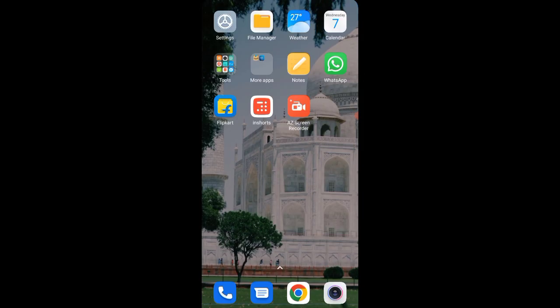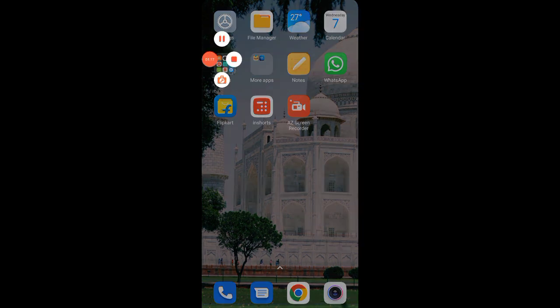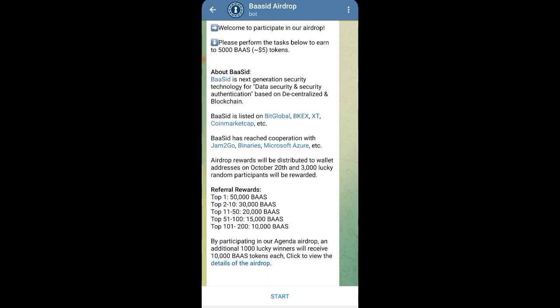Also, the one more airdrop we are talking about is the D-Health token — as you can see I have got 520 tokens for completely free. Watch our previous videos which are linked in the description or via the i-button. Now let's claim today's BAAS airdrop. The tasks are simple, and you will also have referral rewards where you can get up to 50,000 BAS tokens, which will be a huge amount of dollars going directly to your wallet.